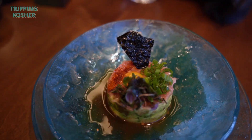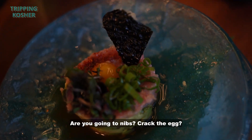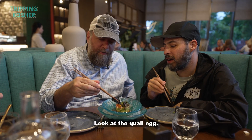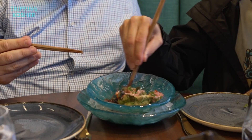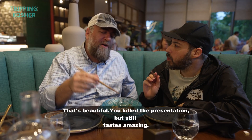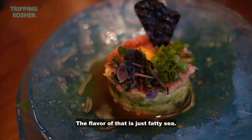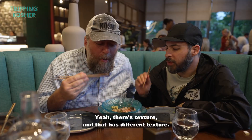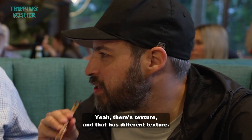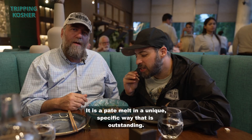Here we have a dish that looks like a tartare. Loving the chips and it is a beautiful preset. Crack the quail egg — oh, that's a whip. That's beautiful. You killed the presentation, but it still tastes amazing. The flavor of that is just fatty sea. There's texture — it's like a pate almost. It is a pate. It's prepared in such a unique, specific way that is outstanding.